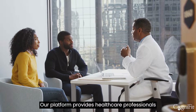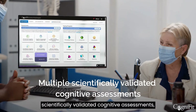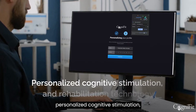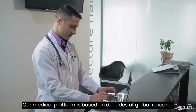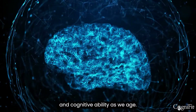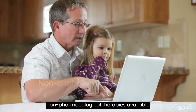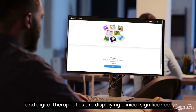Our platform provides healthcare professionals access to multiple scientifically validated cognitive assessments, in-depth results analysis, and personalized cognitive stimulation and rehabilitation technology. Our medical platform is based on decades of global research networking to improve brain health and cognitive ability as we age. Cognitive rehabilitation is one of the most supported non-pharmacological therapies available, and digital therapeutics are displaying clinical significance.